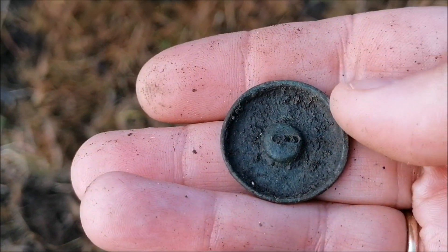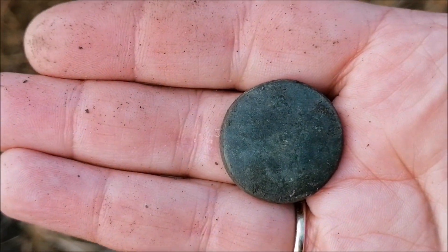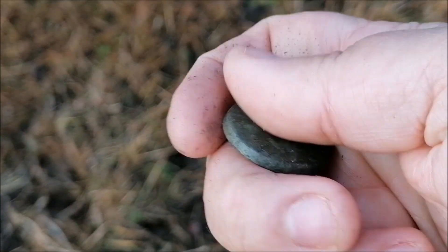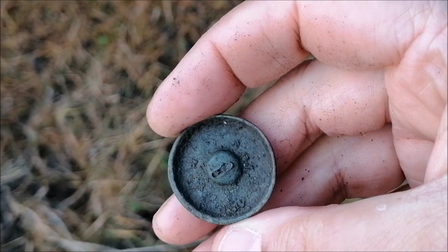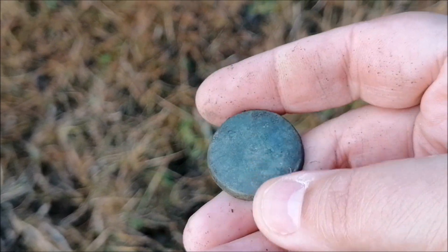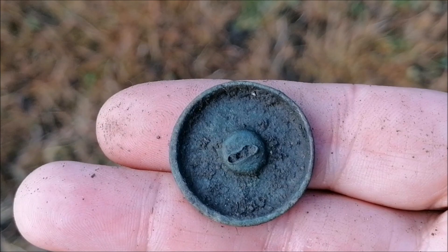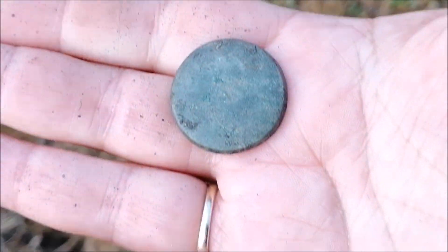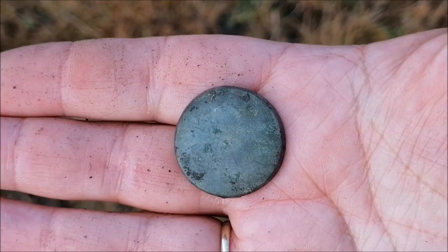I have no idea what this is, but it's very smooth. I have no idea what that is - is it a button? It's a weird looking button if it is. Maybe it's just something as simple as a button. Yeah, let's say it's a button.